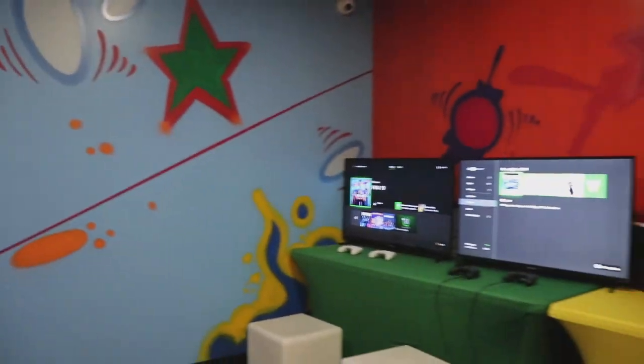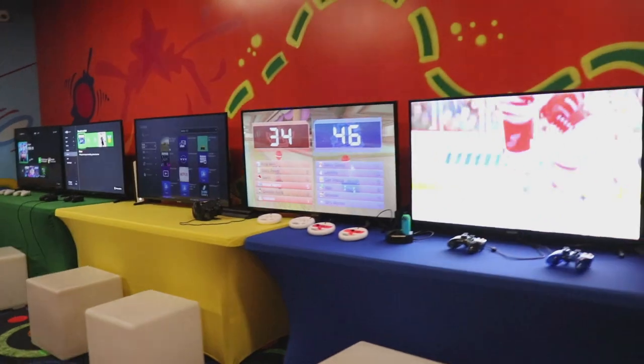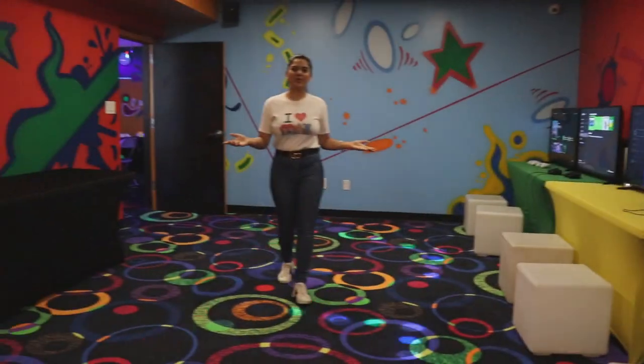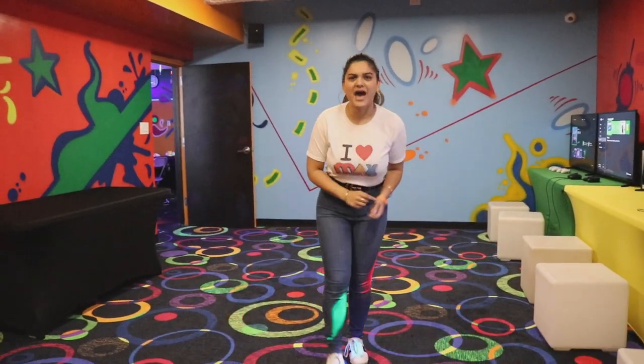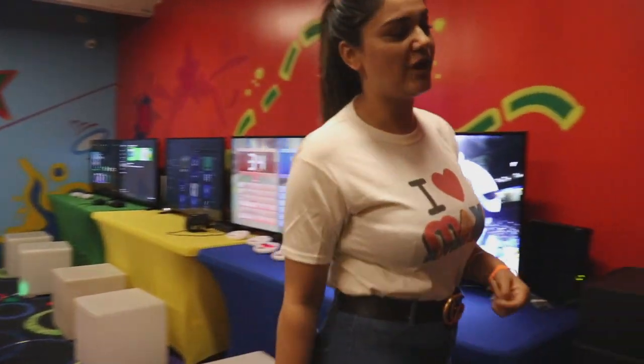This is our gaming console room. With parents' approval, of course, it has Xbox, PlayStation, and Nintendo. If the kids would like to play video games, they're more than welcome to do so. We have awesome games like Fortnite, FIFA, and Mario Kart — depending on what the kids like, we have all those games available.